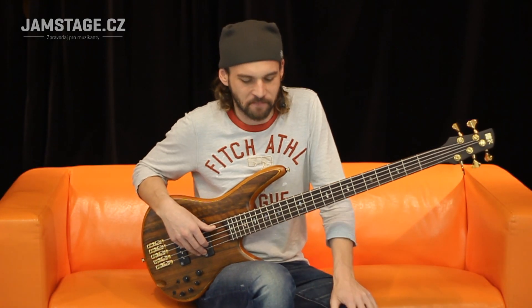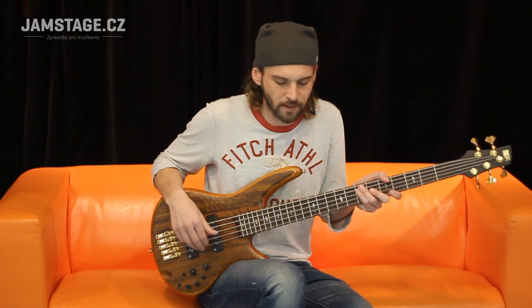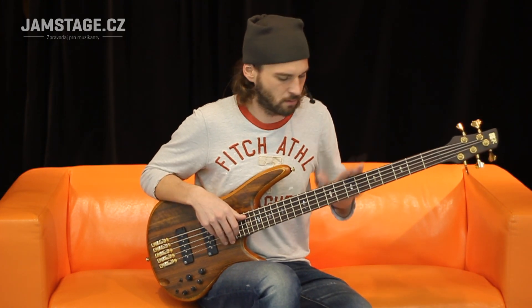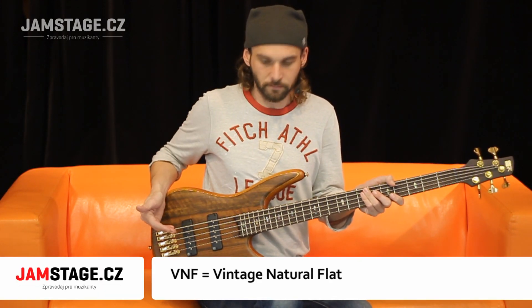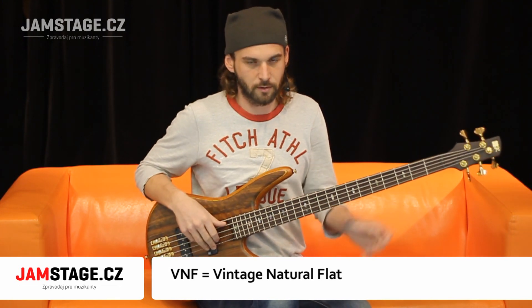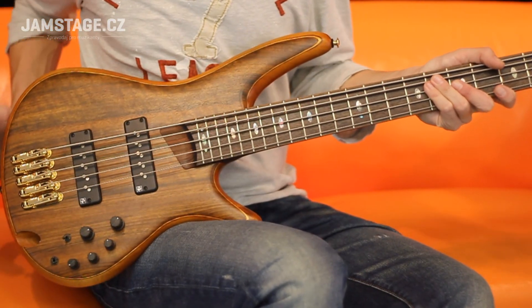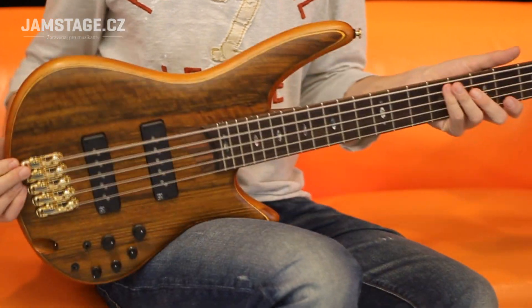Basuwa kytara Ibanez řady SR s číselným označením 1205 a přídavným označením VNF, což může znamenat, že je to nástroj výběrový, přírodní a taky se může hodit do vaší obývačky. Tělo nástroje je vyrobeno hlavně z mahagonu.